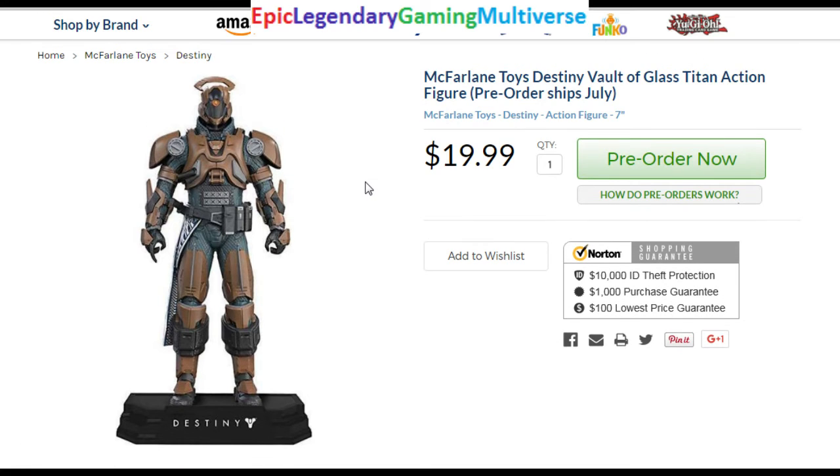The Vault of Glass Titan figurine may be worth a bit more — closer to $12 in my opinion. He's a bit more bulky. He has some armor, and he seems to offer more plastic for your money, which is always enticing.